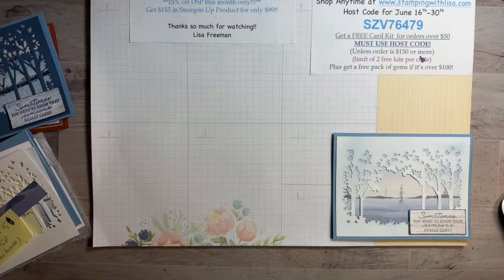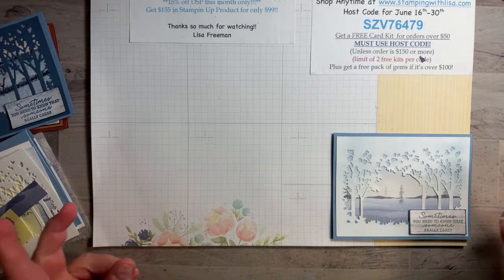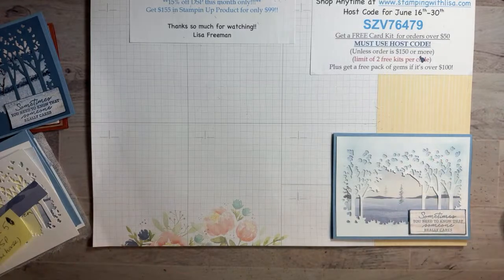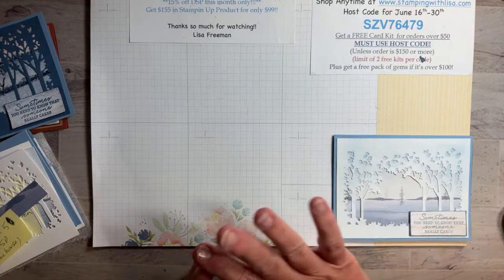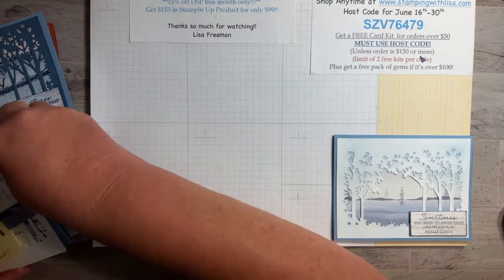The dryer sheet is a great tip for any intricate design. You can get them at the Dollar Tree. Depending on the size of your die you can use a whole sheet. Wax paper also works really well, but the dryer sheet is more sticky so everything sticks to it better.